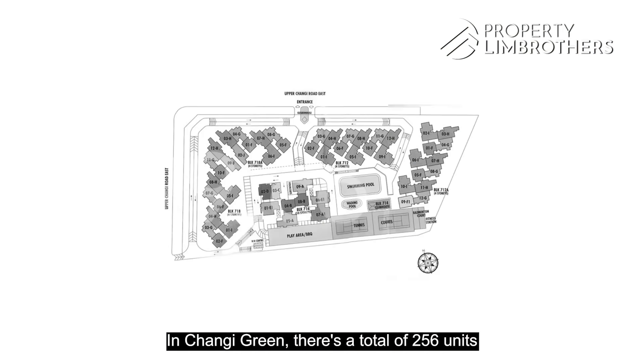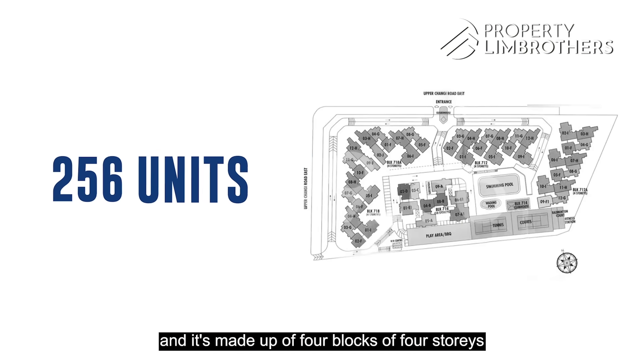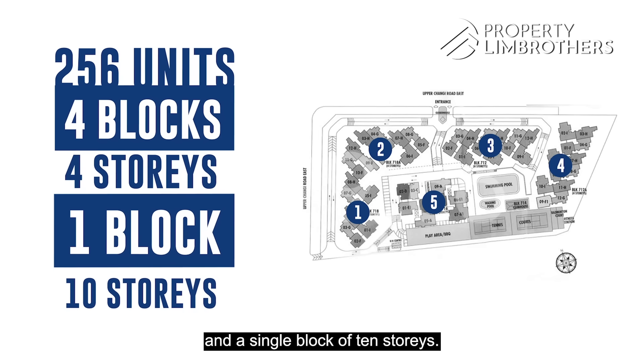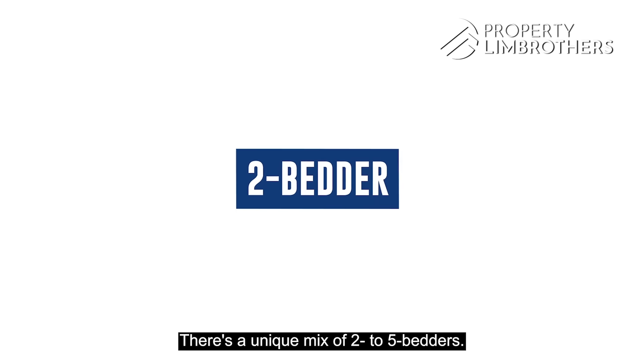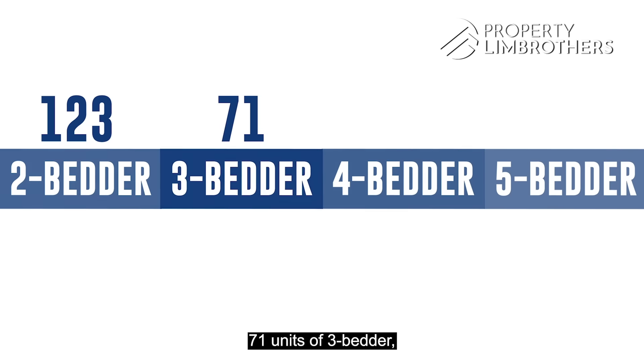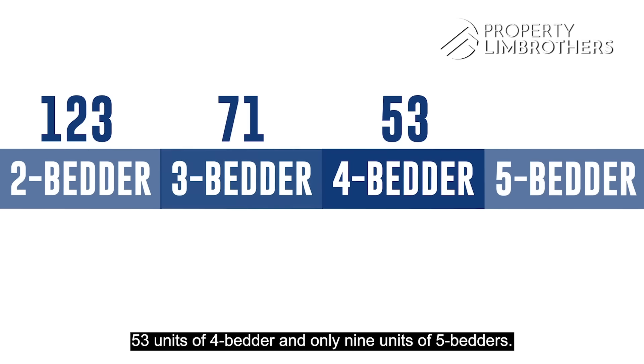In Changli Green, there's a total of 256 units made up of four blocks of four storeys and a single block of ten storeys. There's a unit mix of two to five bedders: 123 units of two bedders, 71 units of three bedders, 53 units of four bedders, and only nine units of five bedders.